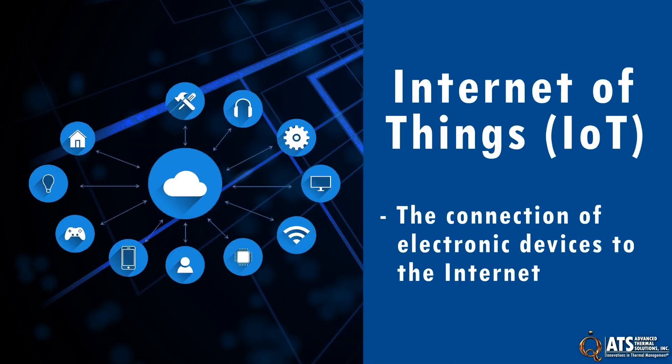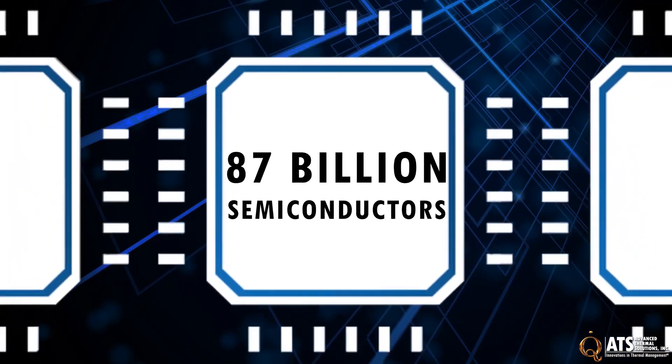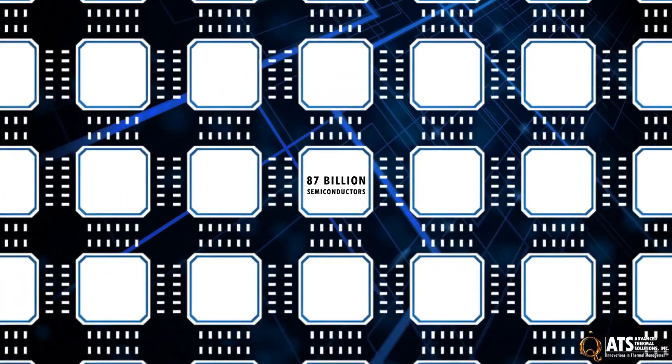The Internet of Things refers to the connection of electronic devices to the Internet. More than 87 billion semiconductors and embedded devices will be shipped in support of IoT by 2023.